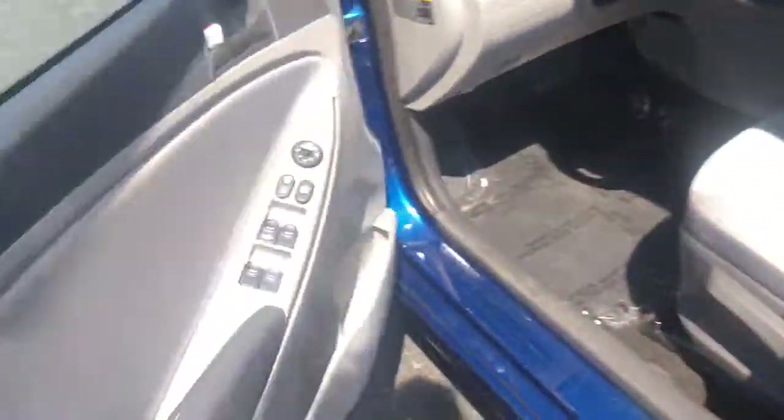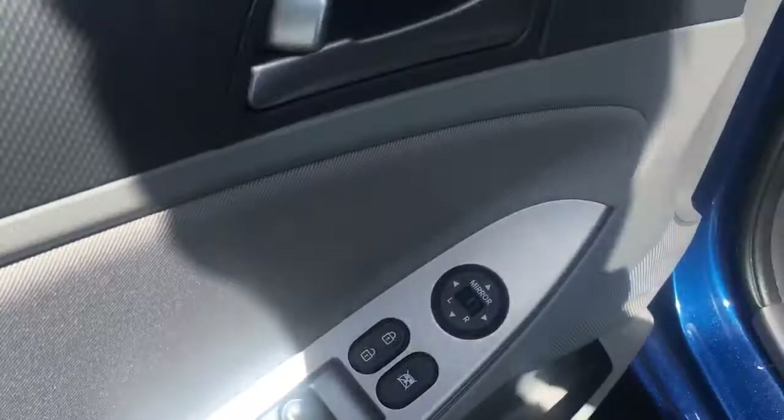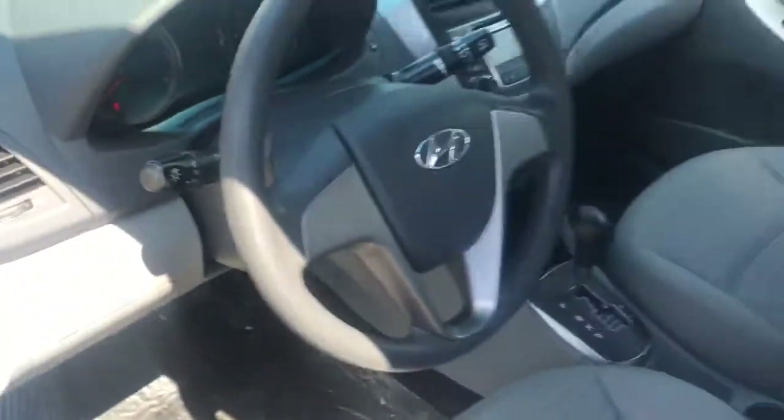Let's take a look inside. Here are your power windows, power locks, and power mirrors. The car even has traction control, which is a very nice feature.